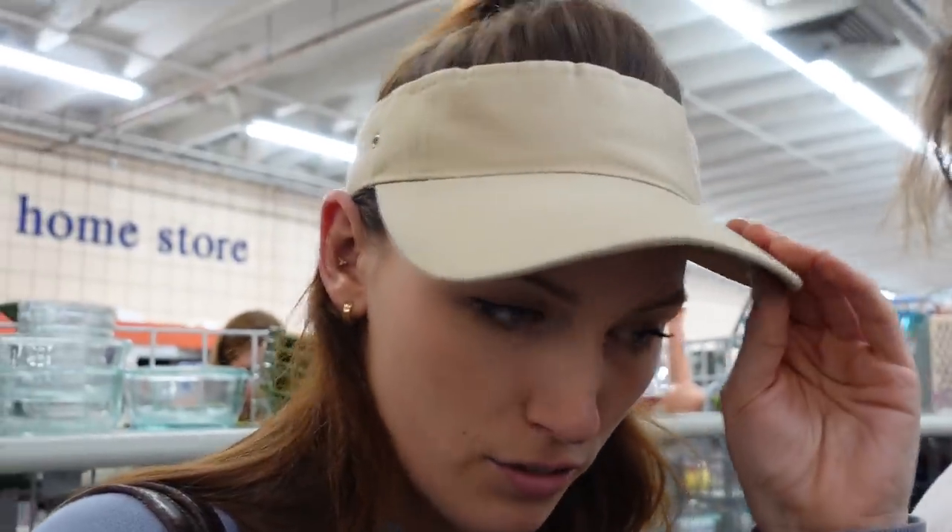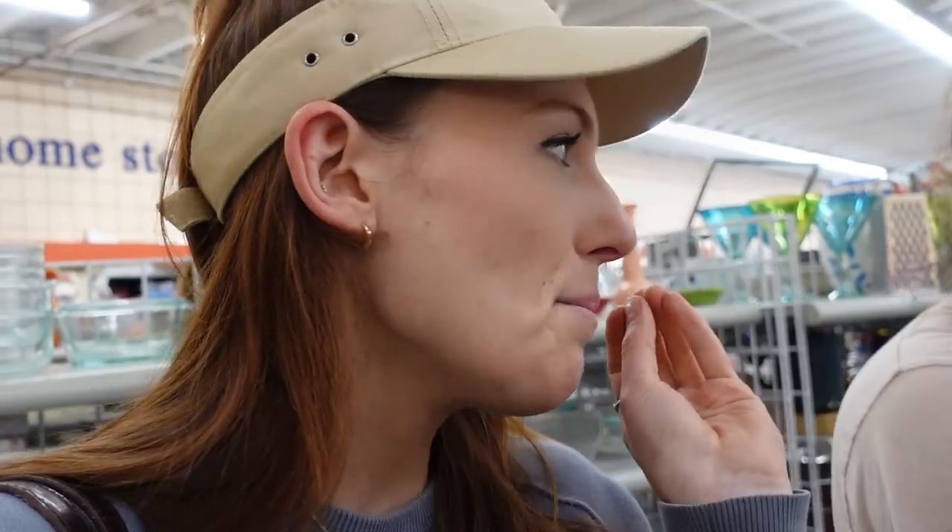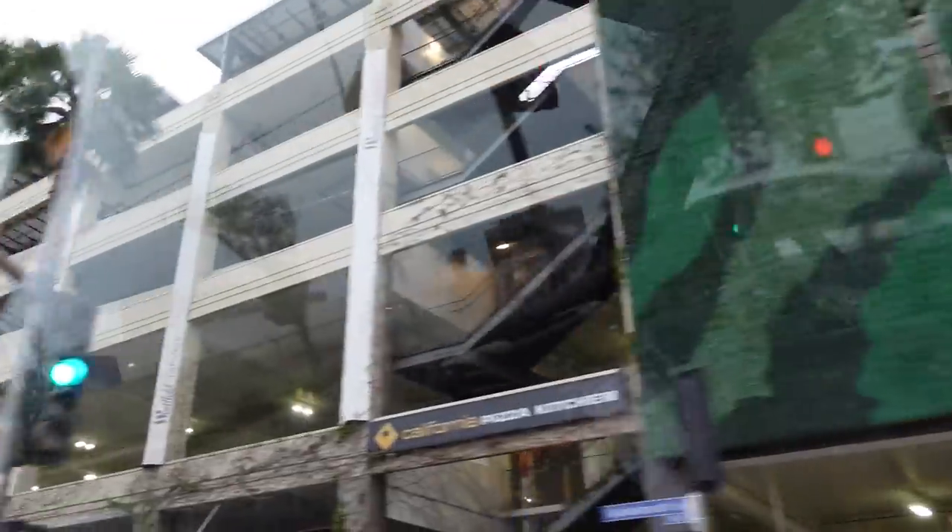We always get candles for a room makeover because after working there with camera people around, it just doesn't smell great. You want a new room to be fresh — so we always light a candle.